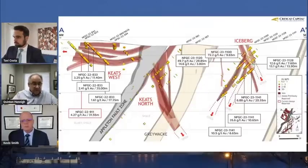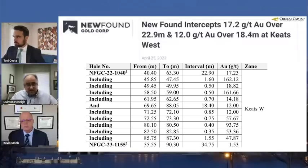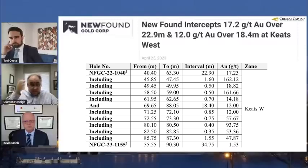Let's go to the next slide because it gets more exciting. This week, on the 25th, they put out these results. Drill hole 1040 hit 22.9 meters of 17 grams per ton gold up near the top, and then another interval shortly below that: 18.4 meters of 12 grams per ton gold. This is part of this flat lode system.